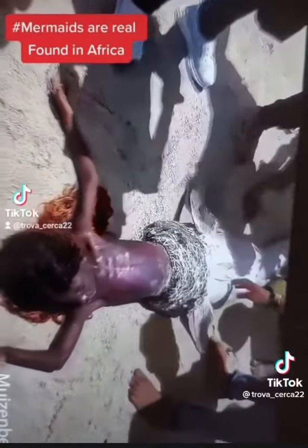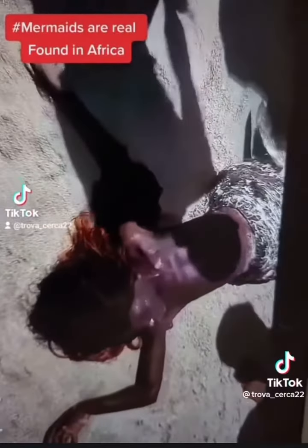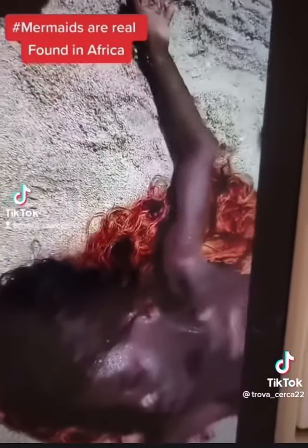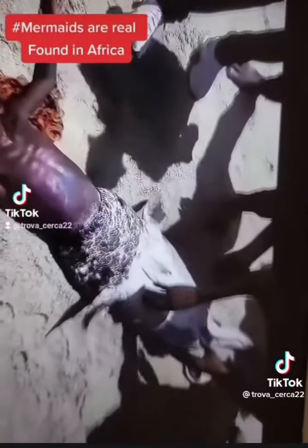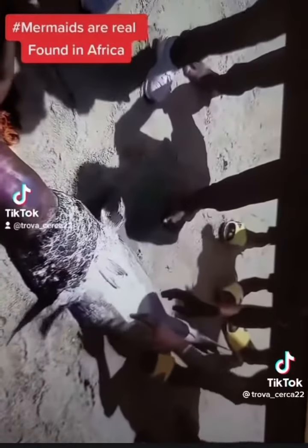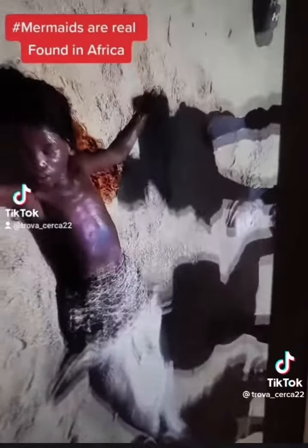You can even see when they go down by the feet, or by the bottom of the flipper, that there is a space for this being to give birth. Like, you can see the spine. Those look like scales on the face — exactly how they describe the mermaids to us.